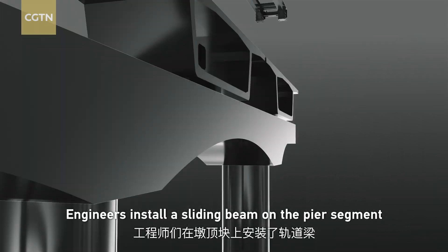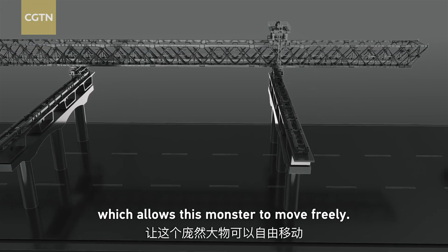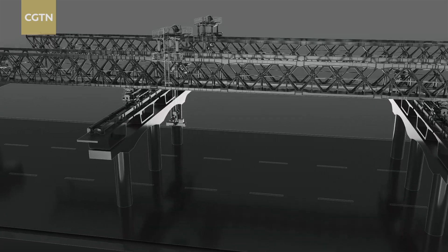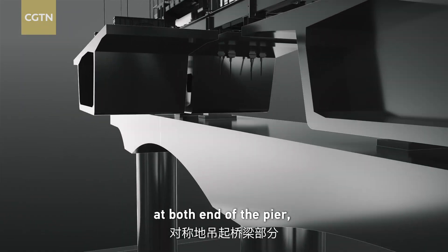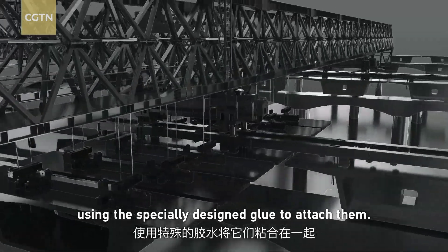Engineers installed a sliding beam on the pier segment, which allows this monster to move freely. The machine has two main trusses for lifting, and rear and front sections to keep balance. It lifts the bridge sections systematically at both ends of the piers, using specially designed glue to attach them.